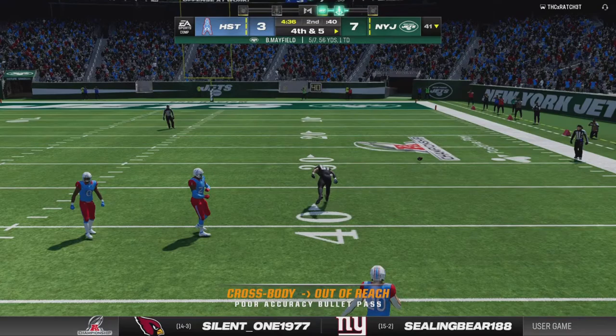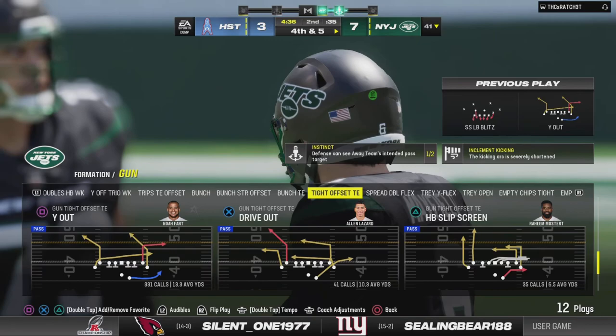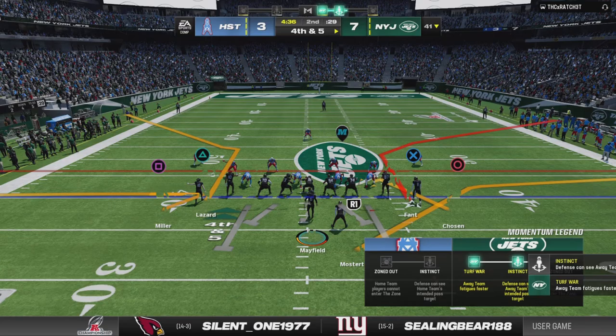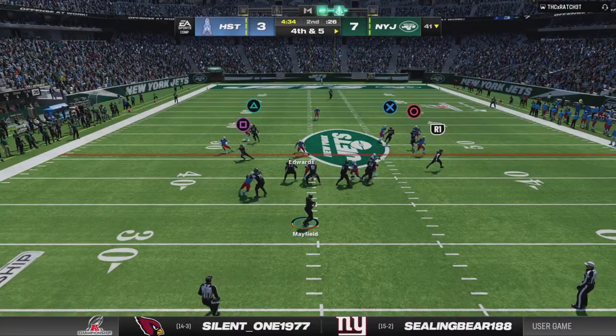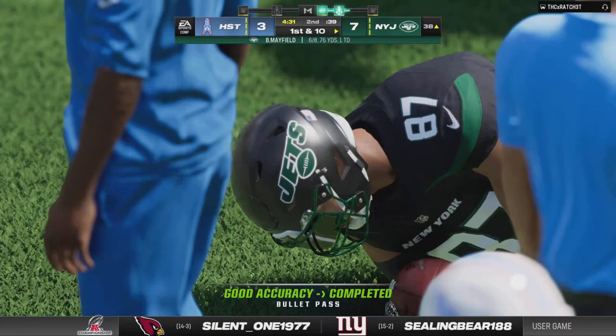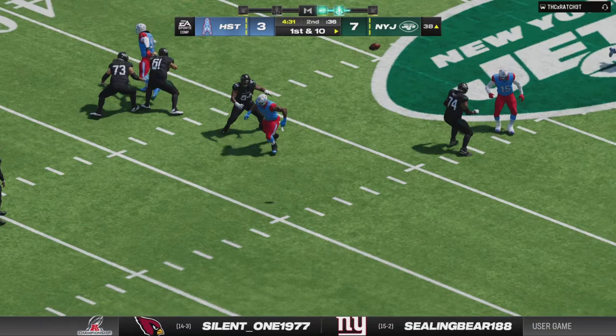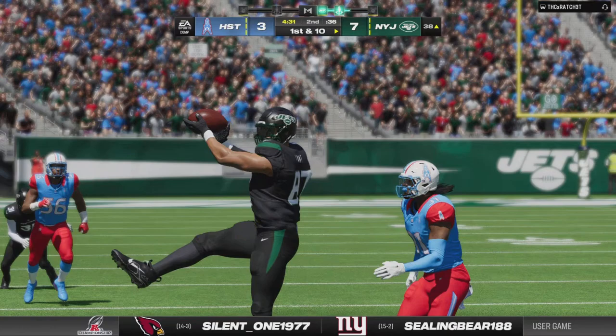Mayfield — he had him, he was open, but he couldn't get it to him. Incomplete. And that is how you respond after taking one on the chin to begin this game: give up a first-drive touchdown, go back out on defense and completely shut them down to force a three and out. Fourth down, Mayfield — taken in by his big tight end — and he'll be out of bounds, but not before he takes it inside the 40. A curious decision to go for it, but it pays off with a first down at the 38-yard line.